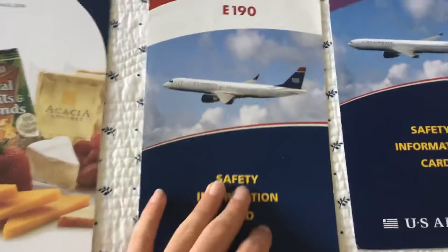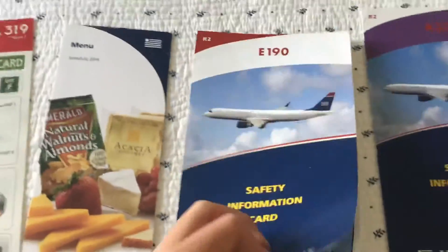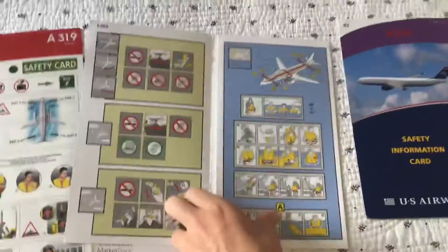The E-190. What I love about these is they have the picture of the plane on the front. That's what I love about the U.S. Airways cards. All the insides are the same, so I'm just going to show this one as an example.